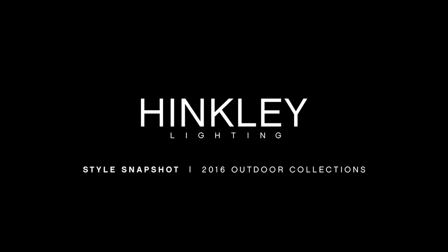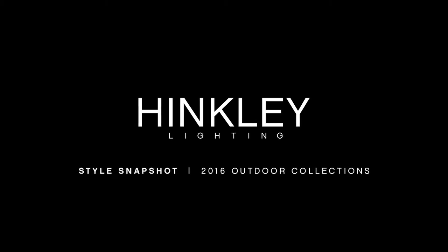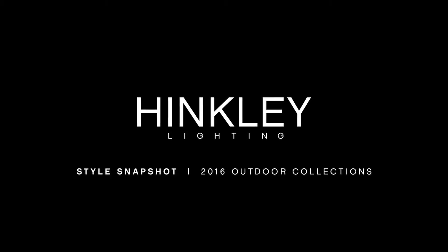Hinkley's fantastic outdoor collections never disappoint. Here's an insider's look at brand new collections that combine the best of Hinkley's style and substance.